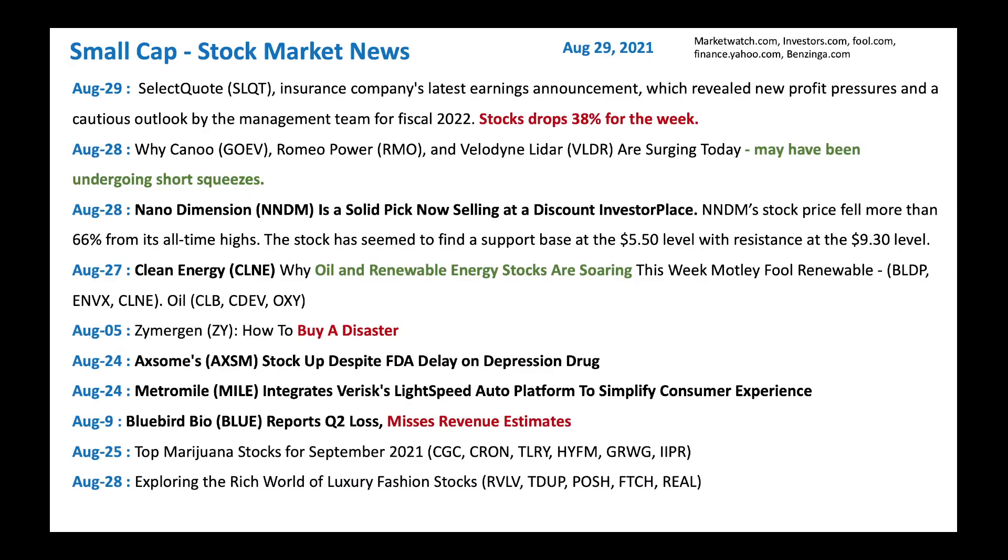From a news perspective, we got Select Quote, an insurance company. It looks like they had the latest earnings with profit pressures and a cautious outlook. That's why the stock dropped big time for one week. We will look at this company and see if it's a good time to buy now. And then we got Canoo, GoEV, Romeo Power, VLDR which is Velodyne LiDAR — they're all surging and potentially undergoing some short squeezes. We'll look at these companies and see if it's good to buy them.